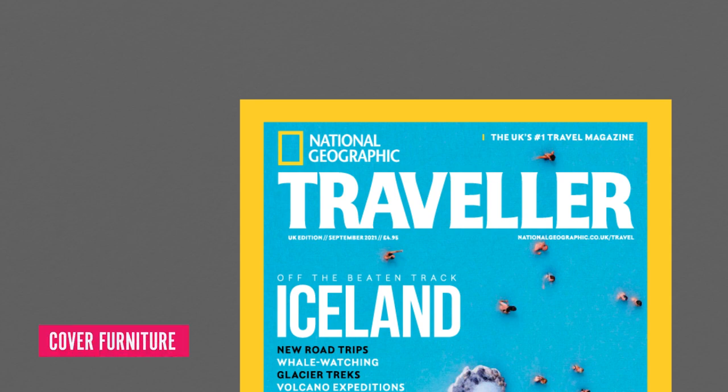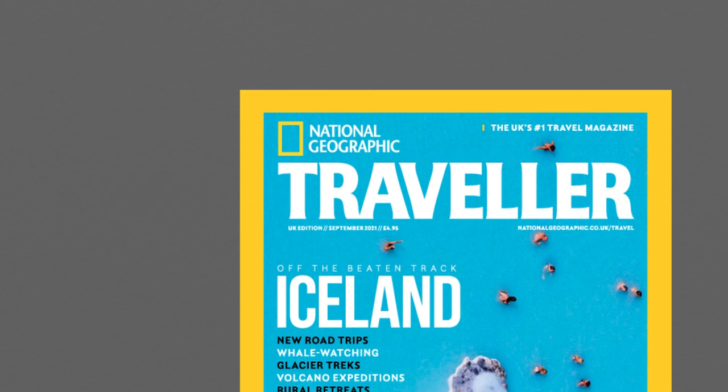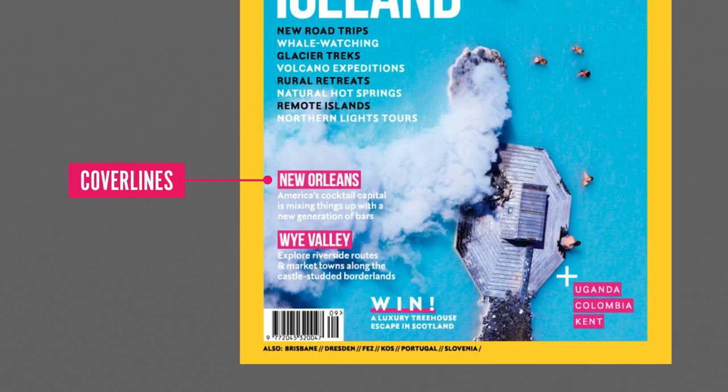The publication name, referred to as a masthead, acts as the logo. This is often set as a logotype but can also be displayed as a symbol. The purpose of cover lines is to convince a potential reader to make a purchase. Acting as a teaser, they are more important if sales are driven on a newsstand rather than online only.